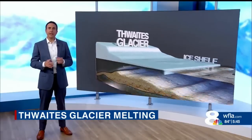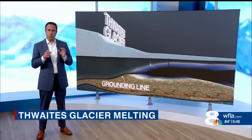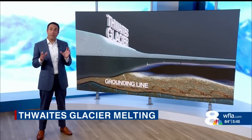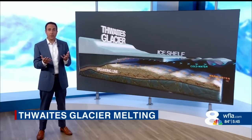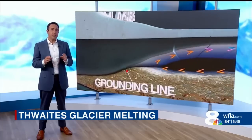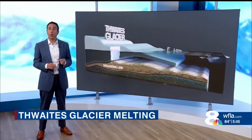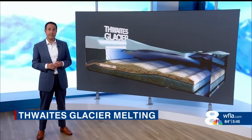Thwaites glacier is anchored to the bedrock on what's called the grounding line, where it's pinned to a ridge. That ridge acts as a barrier slowing the flow of ice sliding into the ocean. But its grip is fragile. Recently, warm water currents have been undercutting Thwaites' floating ice shelf, destabilizing the underbelly. The fear is, with continued warming, the glacier's retreat from the grounding line will accelerate, with more of that once-grounded ice floating into the ocean, raising sea level.